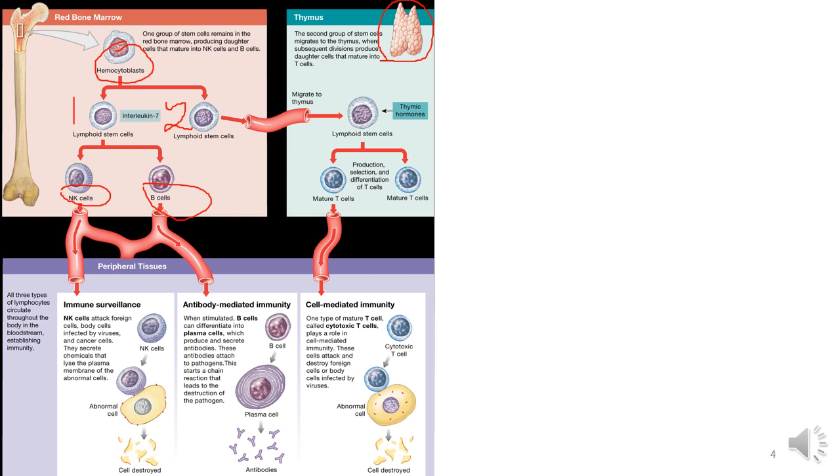You remember the thymus from the endocrine system and our immune system overview. Group 2 cells, under the influence of thymic hormones, become our T cells. Remember: T and T goes with the thymus; B goes with bone marrow. Natural killer cells also come from the bone marrow. Ultimately, all three types of lymphocytes circulate throughout the body to help the immune system function as it was intended.